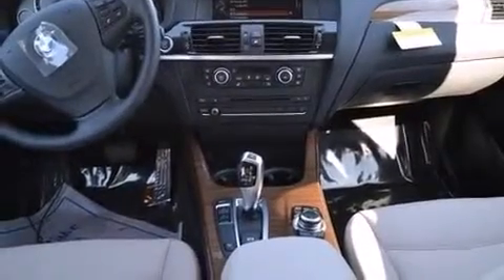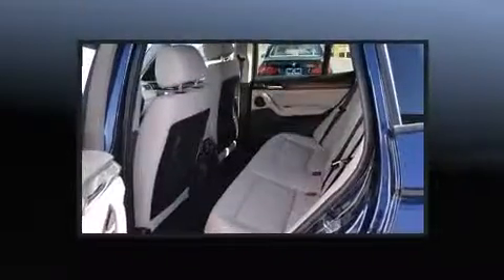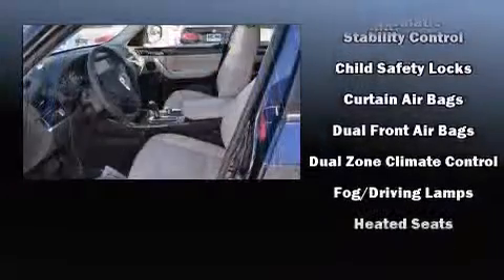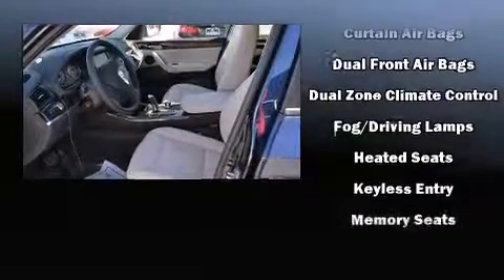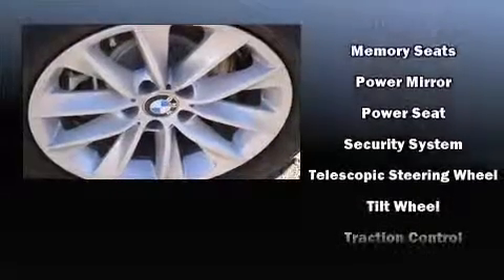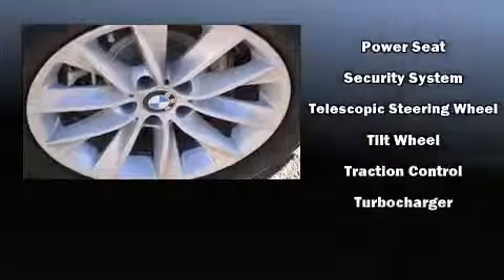BMW also prioritized safety and security with features such as head curtain airbags, front side impact airbags, brake assist, anti-whiplash front head restraint, ignition disabling, an emergency communication system, and four-wheel disc brakes with ABS.